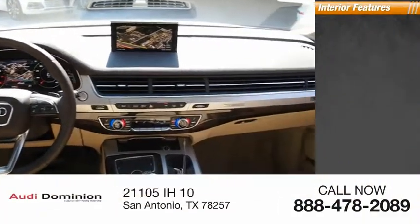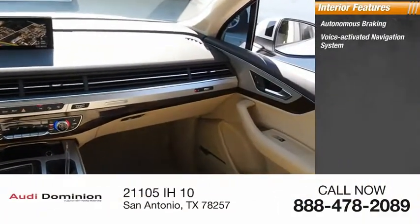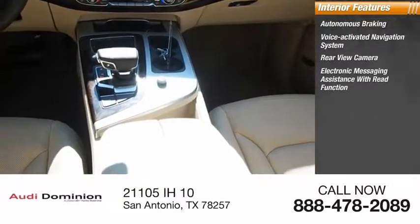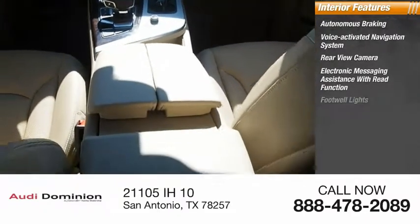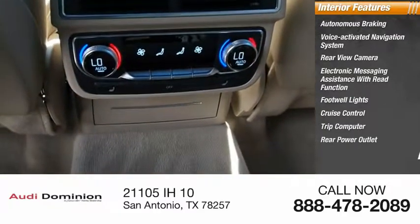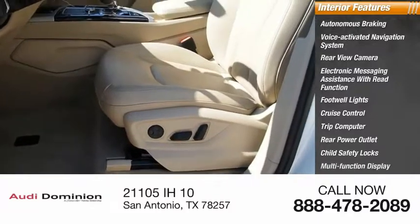Inside you'll find autonomous braking, voice-activated navigation system, rear view camera, electronic messaging assistance with read function, footwell lights, cruise control, trip computer, rear power outlet, child safety locks, and multifunction display.